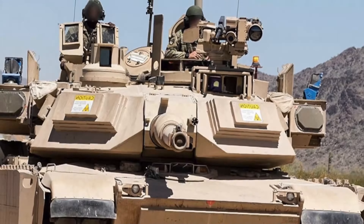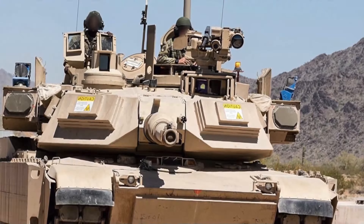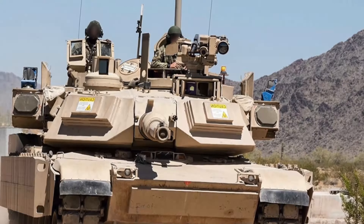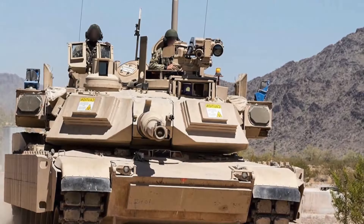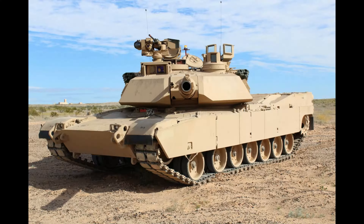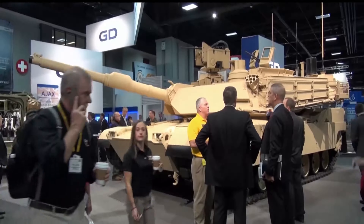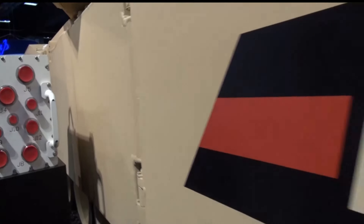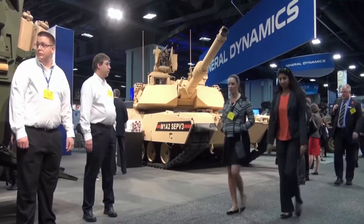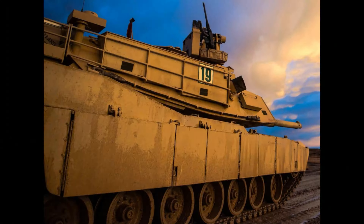The Abrams M1A2 SEP V3 is currently one of the most advanced main battle tanks in the world. The Abrams main battle tank chassis has been the workhorse for the United States Army and Marines since the 1980s, revered as one of the most combat effective tanks in the world. The Abrams has seen combat during Desert Storm in the 1990s, the war on terror in the 2000s, and against ISIS with the Iraqi army. But is this tank really as powerful and technologically advanced as they say it is?